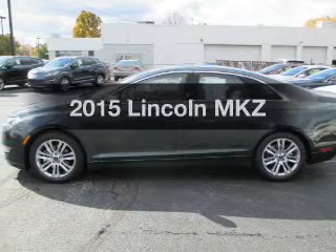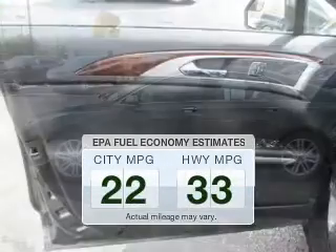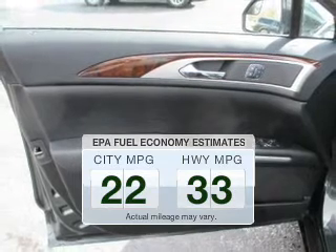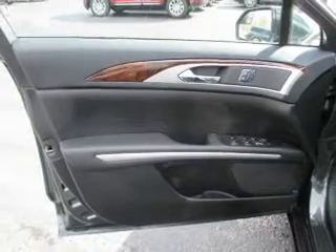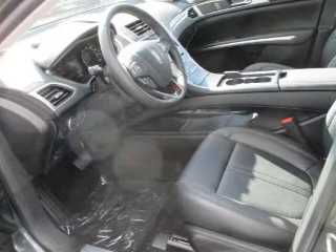Travel the roads in style and comfort in this great vehicle. Better gas mileage means better long-term driving, and this ride delivers with a great low fuel consumption rate. The powertrain includes front-wheel drive with a reliable engine driven by an automatic transmission.